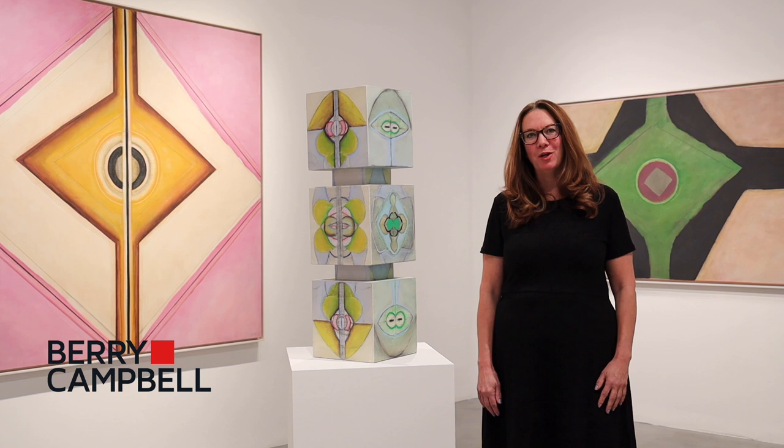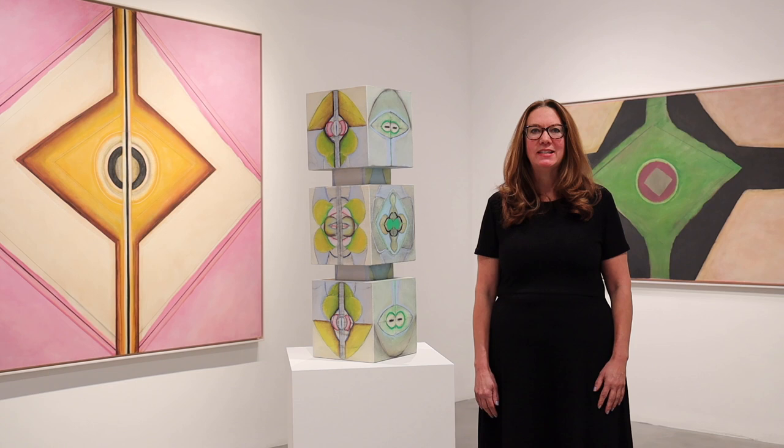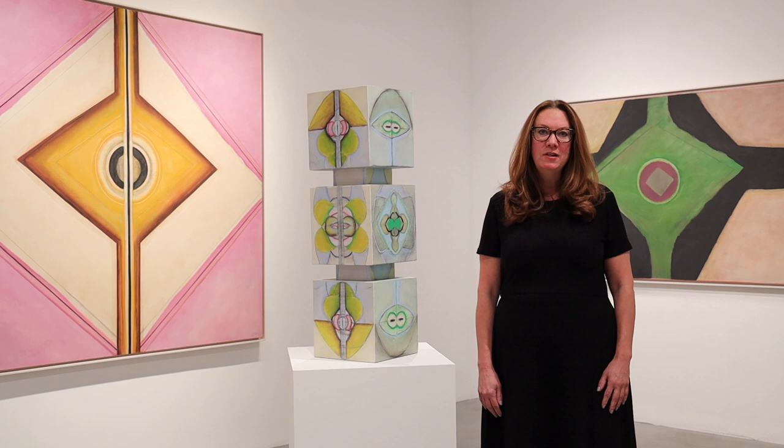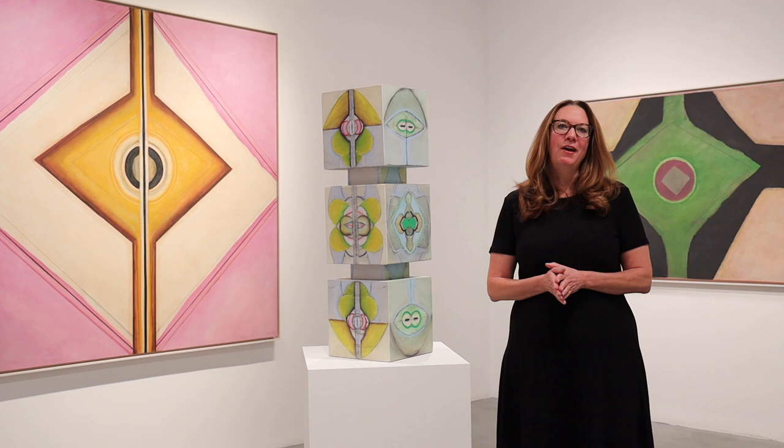Hi, I'm Christine Berry from Berry Campbell. Martha Campbell and I want to welcome you to a tour of the Ida Kohlmeyer exhibition. We've curated a show of her works from the late 1960s — 1968, 1969, and 1970 — called Cloistered. Many of these paintings have not been on view before; they have been with the estate of the artist. We are pleased to represent the estate here in New York City along with Arthur Roger Gallery in New Orleans.